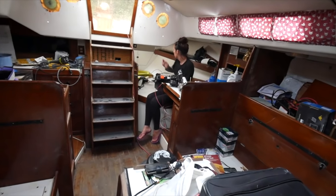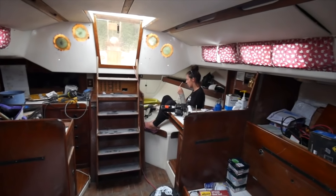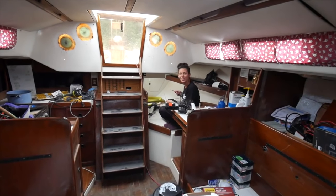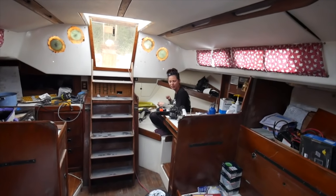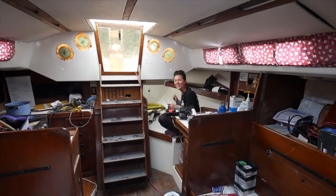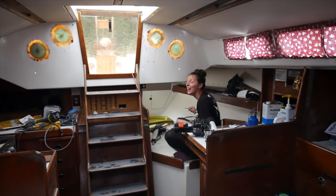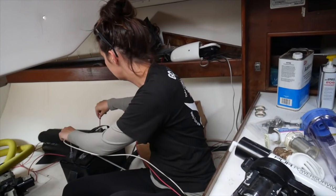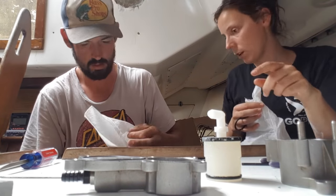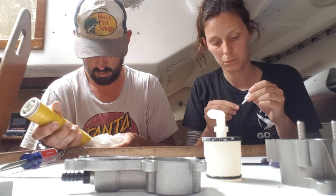We got started on our water maker, testing it to make sure it worked first. There was some nervous humour about whether it might explode, but it works. We used our reseal kit to do some maintenance before cutting a new through-hole for salt water uptake, attaching it to our water tanks, and installing it under a cupboard near the sink.